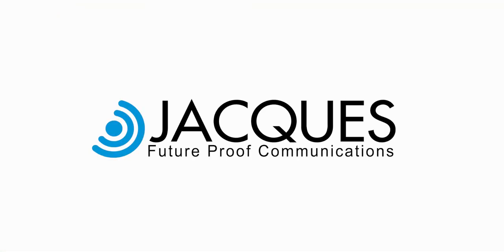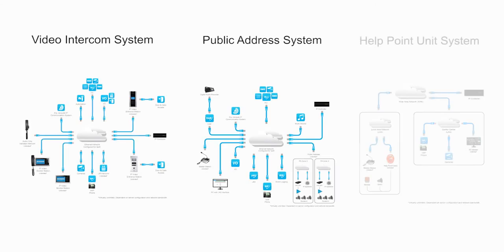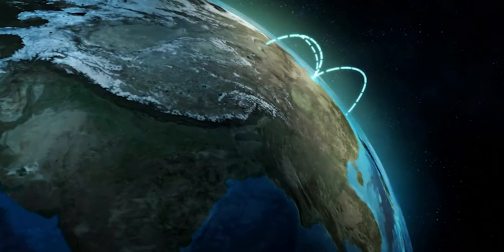At Jax Technologies, we design, manufacture and supply IP intercom, public address and emergency help point systems. We provide reliable integrated communication systems to health facilities across Australia and around the world.